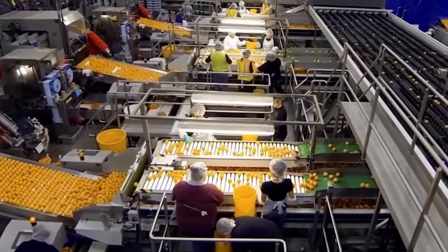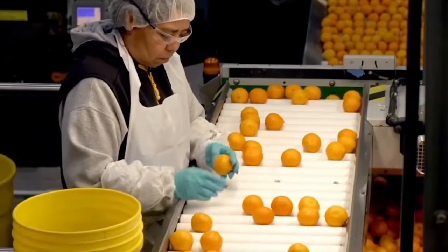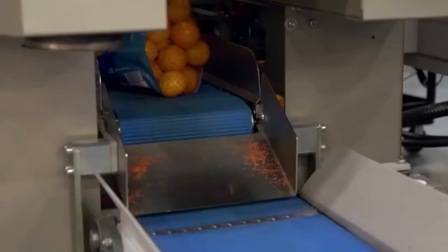The citrus processing facility represents a seamless blend of innovation and efficiency, setting new standards in the industry.